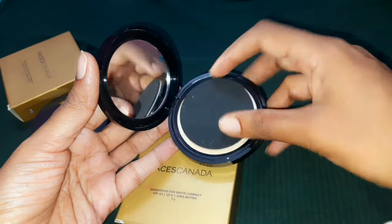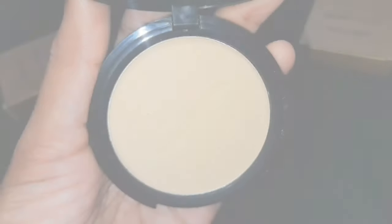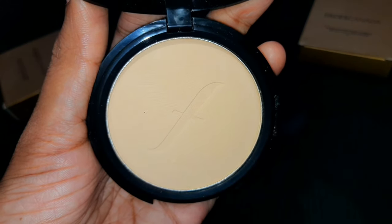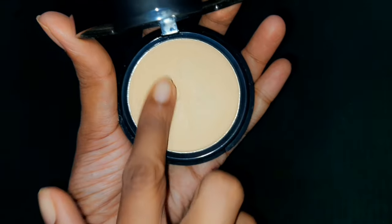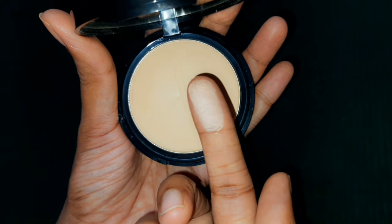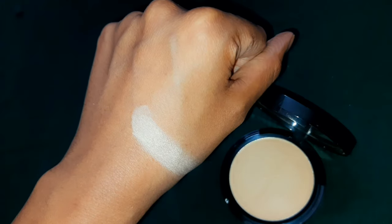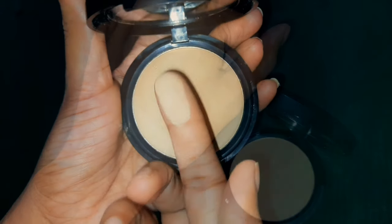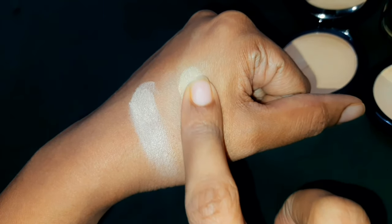This compact powder is available in a total of four shades. When I bought this product it was on a buy one get one free on Nykaa, and I chose two different shades — one is Natural 02 and the other one is Beige 03. This powder is finely milled. This is a swatch of shade Natural 02, and this is a swatch of shade Beige 03.